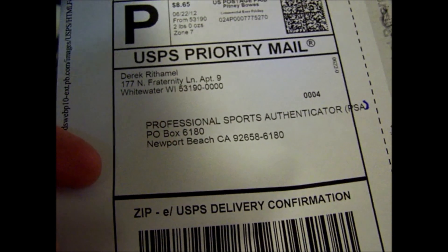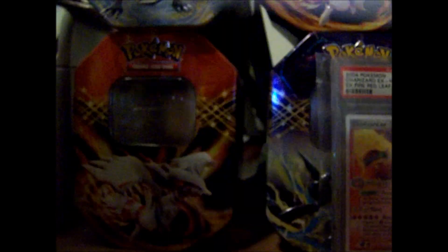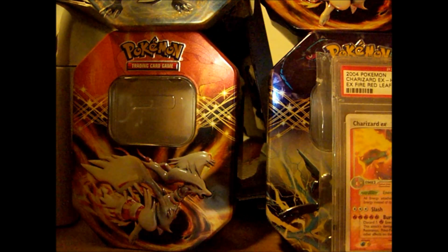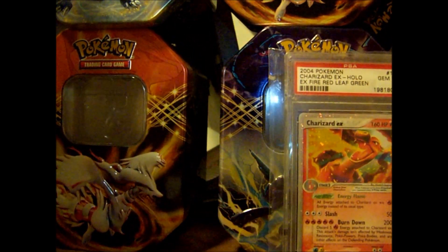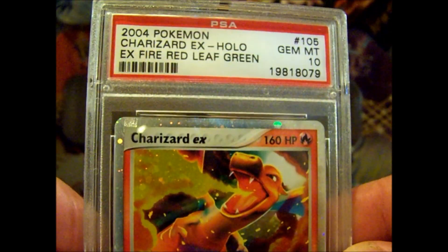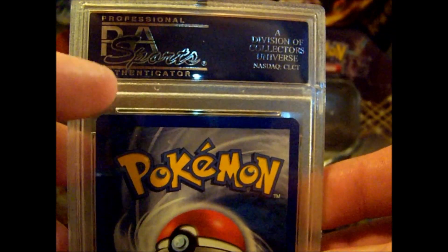I have a scale to find out what everything weighs, and I've got a delivery confirmation number so I know when it gets there. I'm sending it out today — it'll take about 30 days to get back, and they might be a little behind like last time when they were about two and a half weeks behind. I write 'fragile' all over everything I send. And this is what a final card looks like through PSA — I've got a Gem Mint 10 Charizard EX here in a protective case. This is an official PSA card, and it increases the value of a lot of these cards.